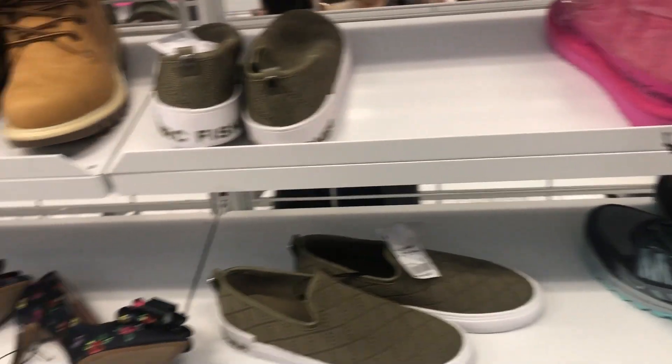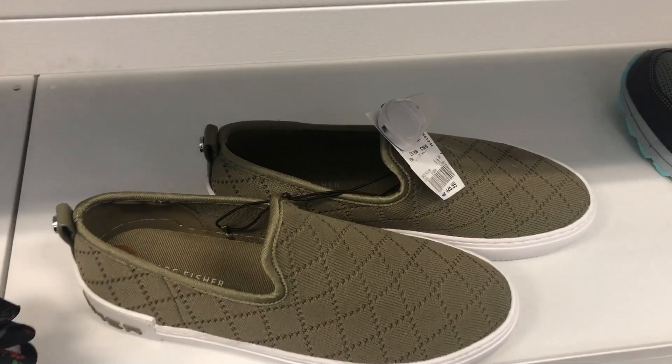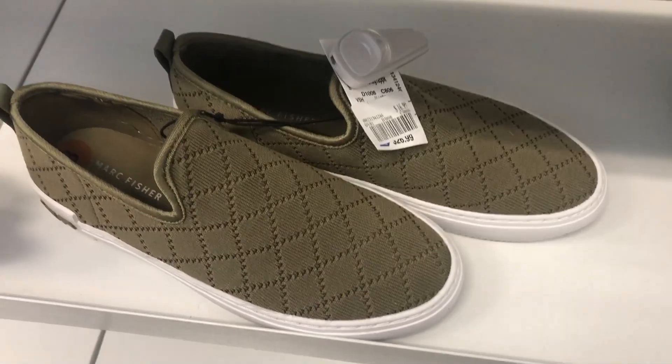Hello, so I'm going to show y'all some items that are marked down. We have these fish shoes that were $26.99 and now are $16.